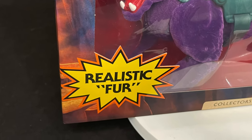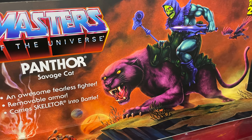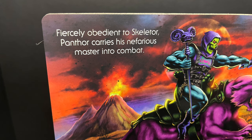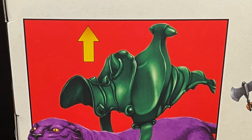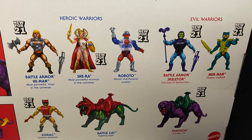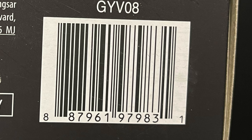The old 80s Masters of the Universe Panthor — this one has a soft velour coat to it, so it's a fuzzy cat now. Fiercely obedient to Skeletor, Panthor carries his nefarious master into combat. It comes with a saddle. It's the same exact figure as the previous Panthor that's on Target Store shelves now, except he's just fuzzy — it's a fuzzy cat.